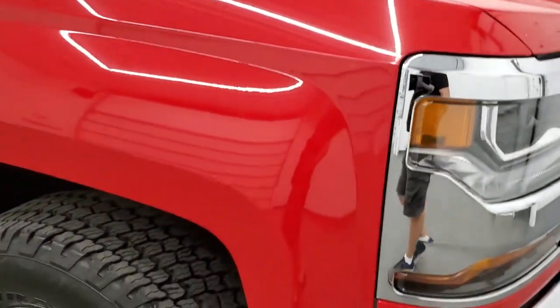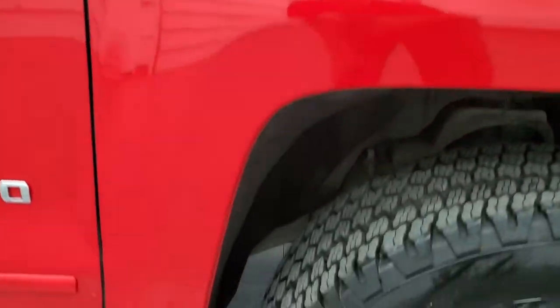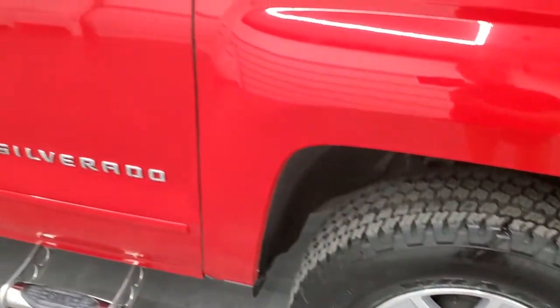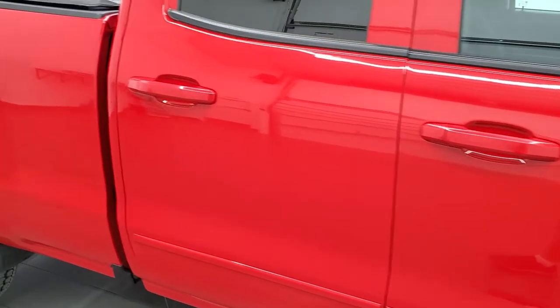Passenger side front fender has no major dents or dings, and the passenger side front rim has no scuffs or scrapes. As you go down this side of the truck, take note of how clean the body is, how reflective and mirror-like that paint is.